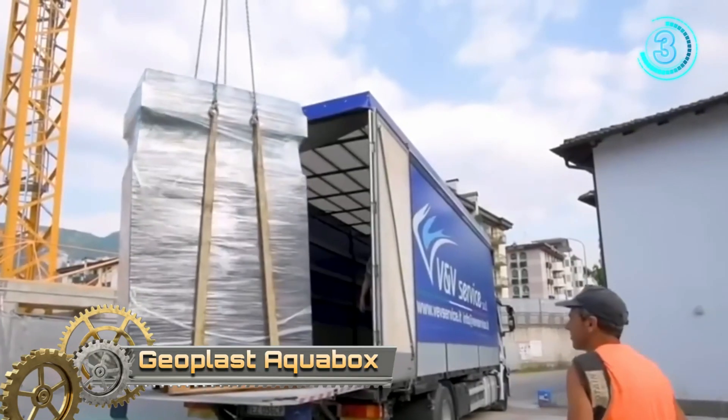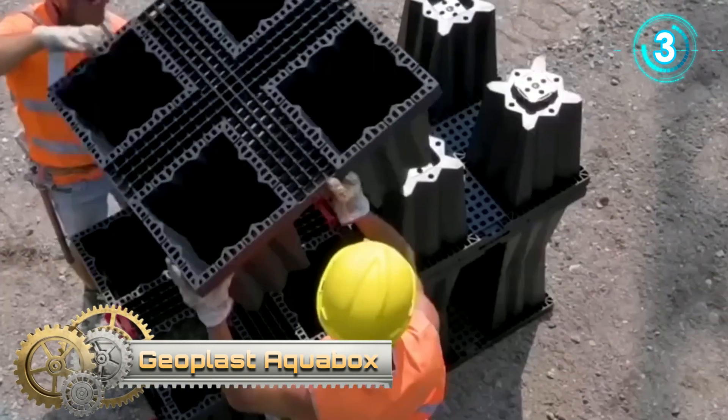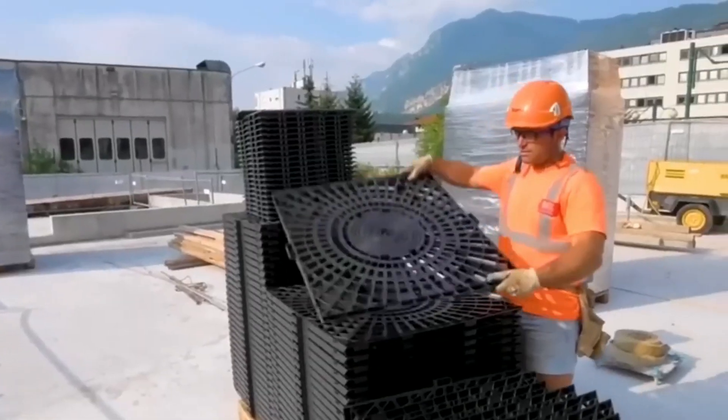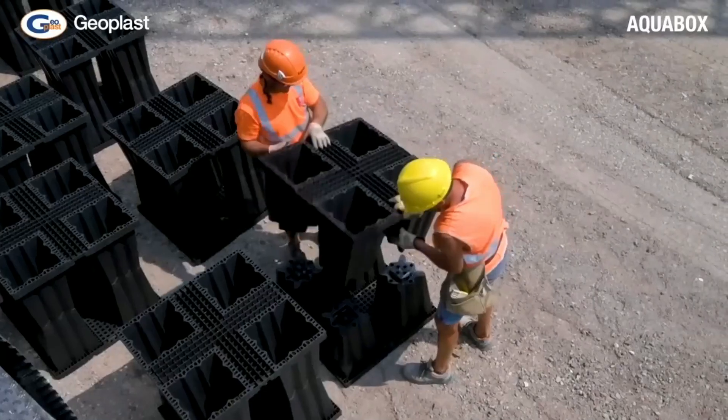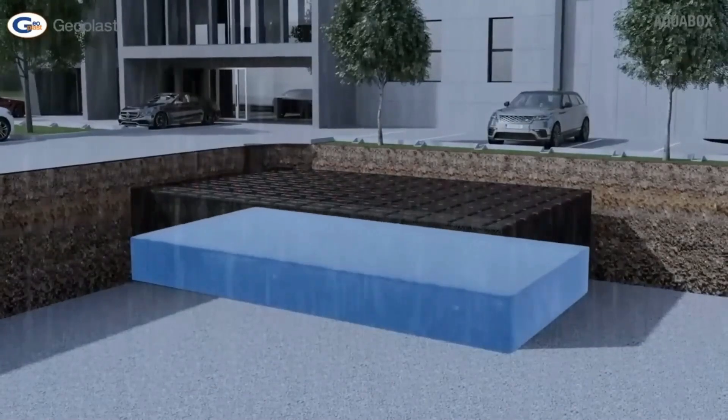The AquaBox system has been engineered for efficient stormwater retention and is suitable for different applications such as infiltration, retention, or attenuation systems. It was designed for fast installation.